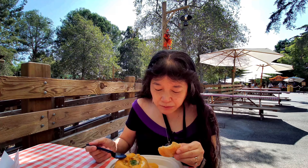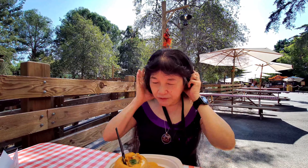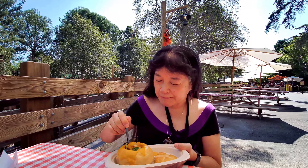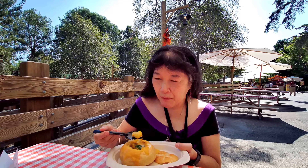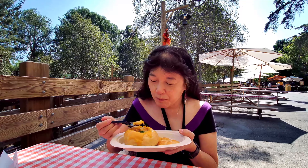Very creamy. I'm not sure if it tastes like buttermilk, but mostly it just tastes like a cream soup. For a cheese-type of soup, it's good.